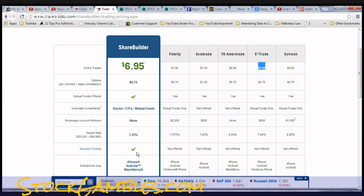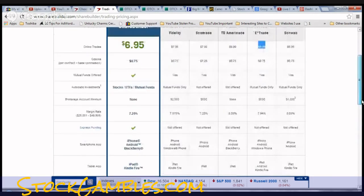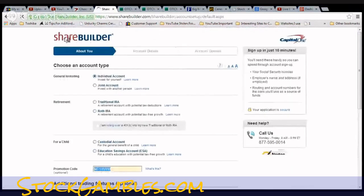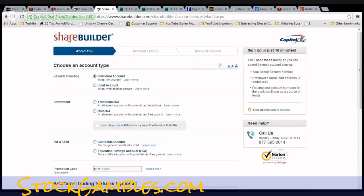ShareBuilder has an express funding option so you could start right now, which is pretty cool. Their margin rate is lower than everybody else's — though I don't personally trade on margin and I don't know if you should either. My motto is: don't invest money you don't have to lose, no matter what kind of investment it is. I'm also going to show you on ShareBuilder where you can get $50 for free just for signing up.